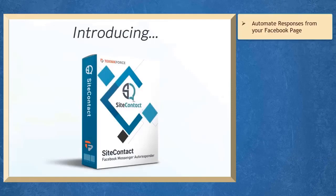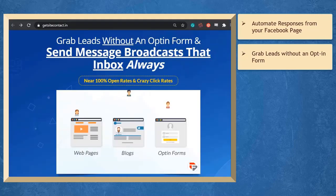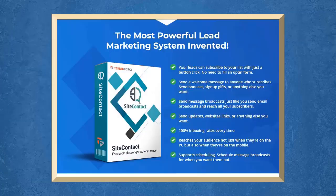If you want to automate the responses from your Facebook page, we have a marketing app that can help you grab leads without an opt-in form and send automated messages that get near 100% open and click-through rates. It is the first Facebook-based autoresponder that you can find on the market.